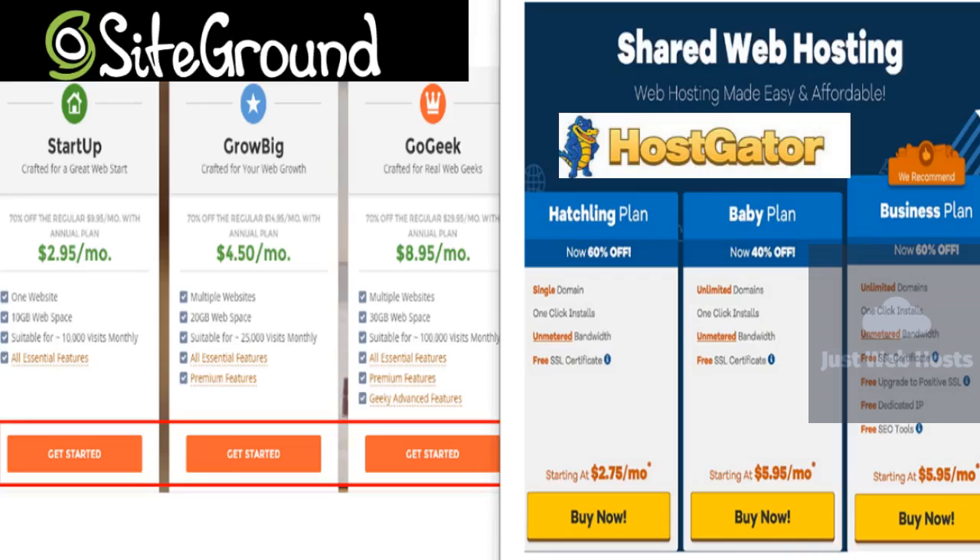HostGator also started in a college dorm room, one that belonged to Florida Atlantic University student Brent Oxley. The company has maintained impressive levels of growth since its establishment in 2003 and, at one point, ranked among the fastest-growing companies in the United States. Today, HostGator hosts more than 8 million websites globally. Selecting a website host might feel like a daunting decision, but we are here to help. We have taken the time to evaluate SiteGround and HostGator on different criteria so that you can make the most informed decision possible.